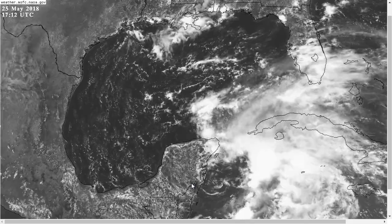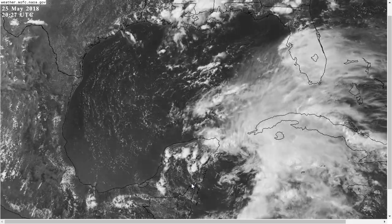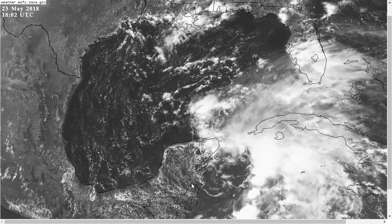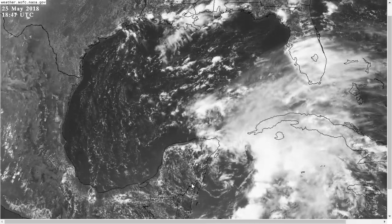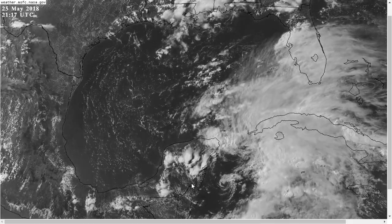Hi, you've clicked onto the tropical tidbit for Friday evening, May 25th. As always, the thoughts in this video are mine alone. And in making decisions, consult the National Hurricane Center, your local NWS office, and your local emergency management officials for the latest information.